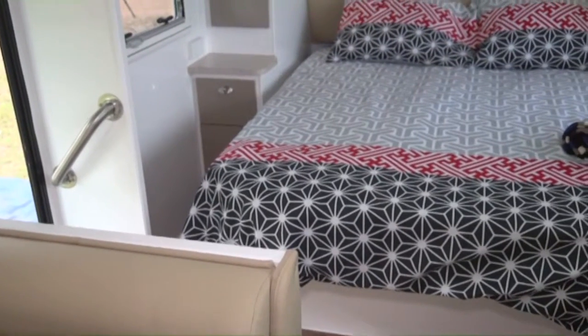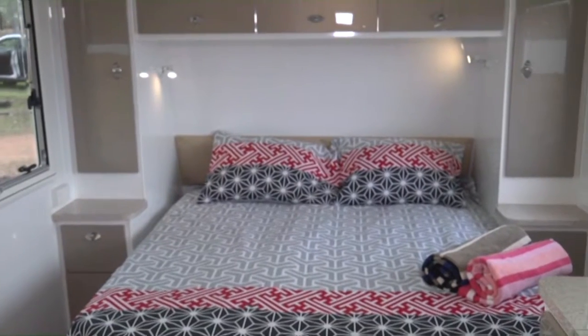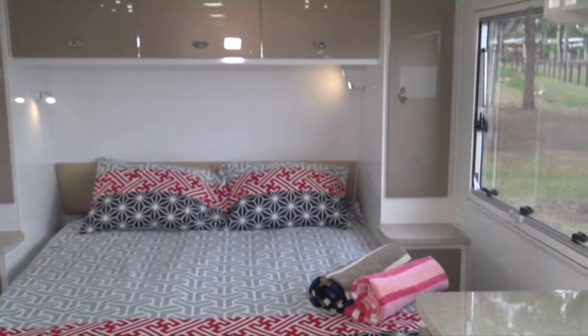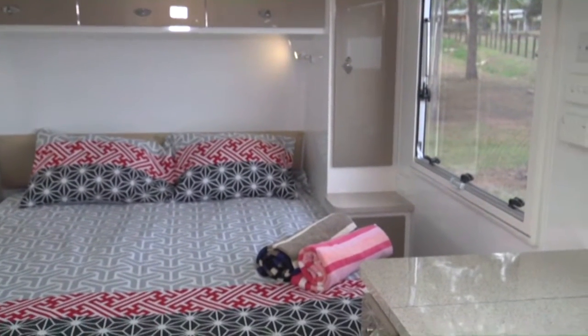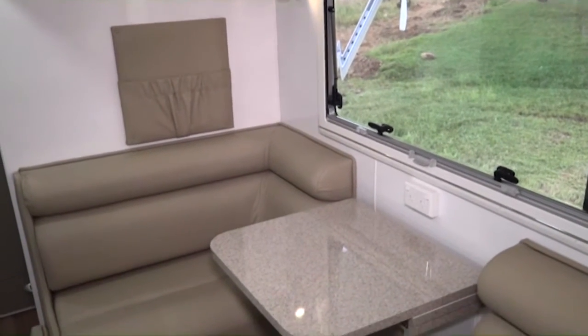As you step inside the Terrain Tamer, one thing you'll notice is how spacious it feels. The team of craftsmen at Vanguard Caravans have used every last bit of their experience to maximise interior roominess in this 18 foot van.